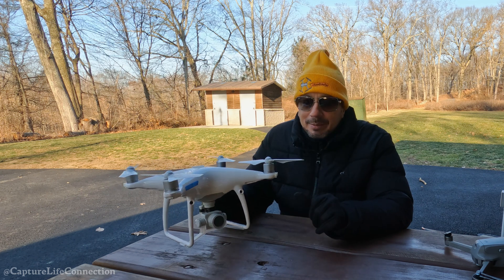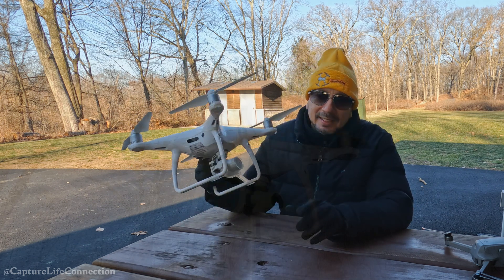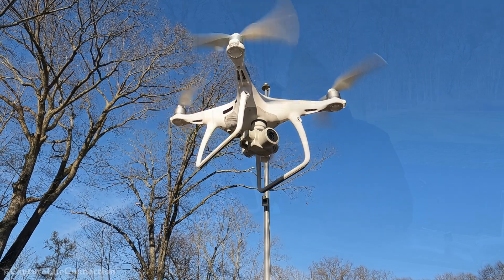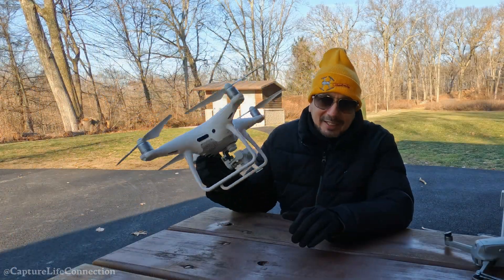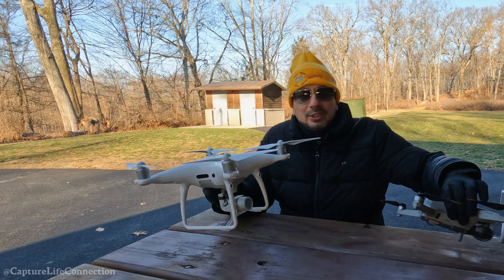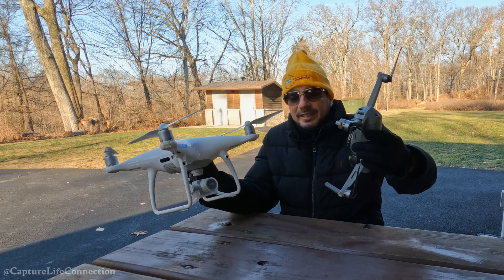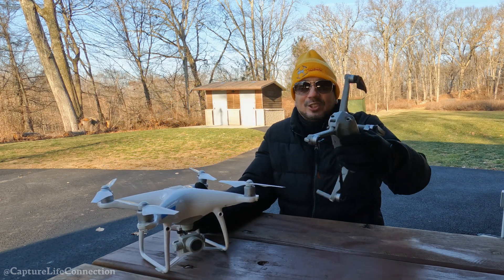If you're getting into the commercial space and want to make money off your drone, many commercial pilots have told me this is a highly respected drone. Most people outside the drone community believe this is what an official drone looks like — you'd much rather pull up with this than a smaller drone, which most people believe is a toy.